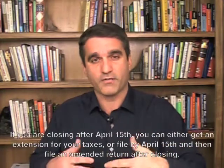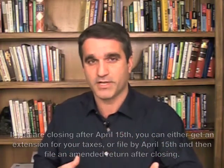So what do you do if you're closing after April 15th? You can either get an extension to file your tax return, or after you file by April 15th, you can amend your tax return afterwards. These are all things your accountant can help you with — you should absolutely talk to your accountant about the process. This is just advice to give you a general sense of the lay of the land. If you're closing before April 15th, claim the credit on your 2009 taxes and you'll get it when your return is processed by the IRS. If closing after April 15th, you can extend your deadline or amend your return.